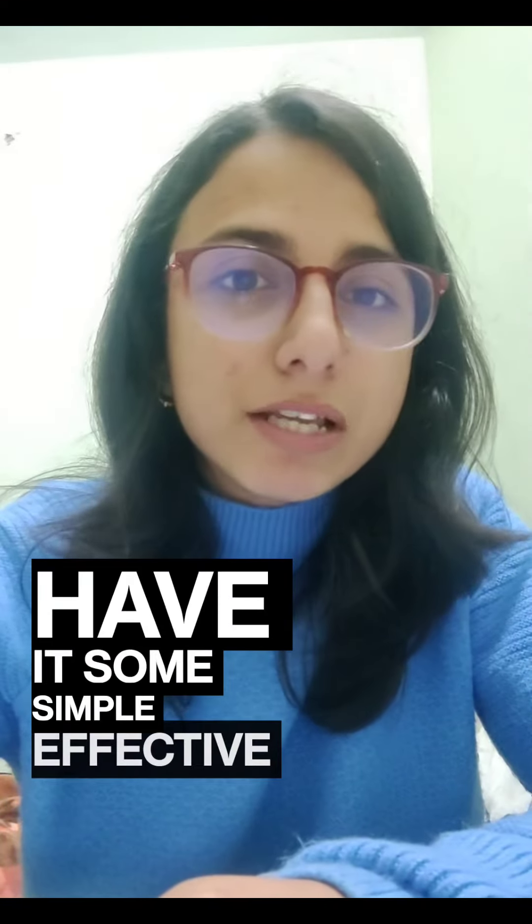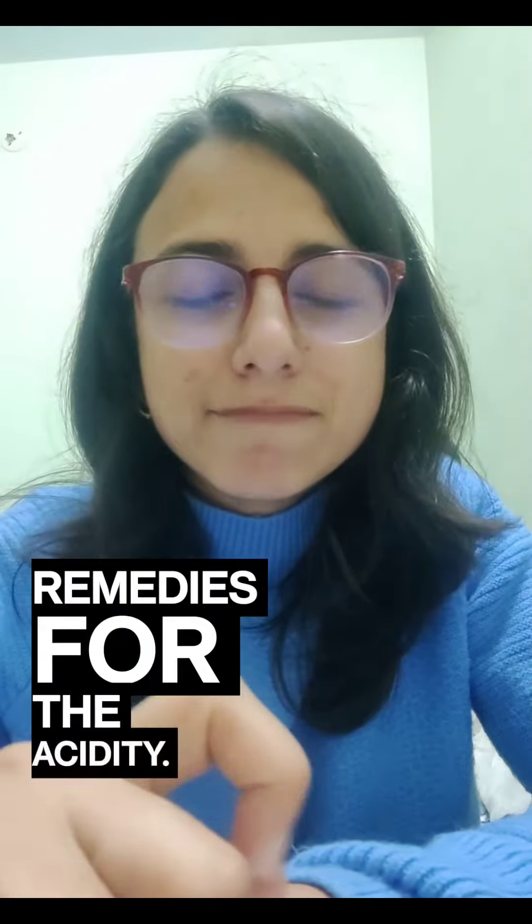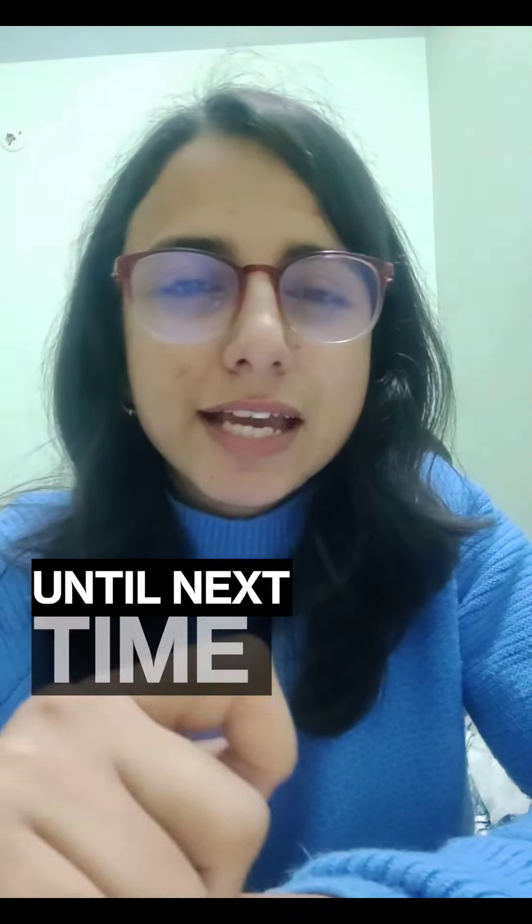So there you have it — some simple, effective home remedies for acidity. Thank you for watching. Until next time, stay healthy.